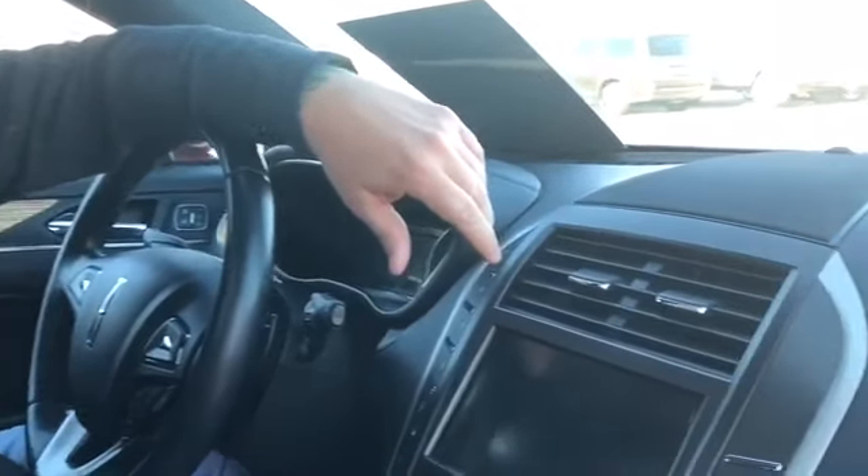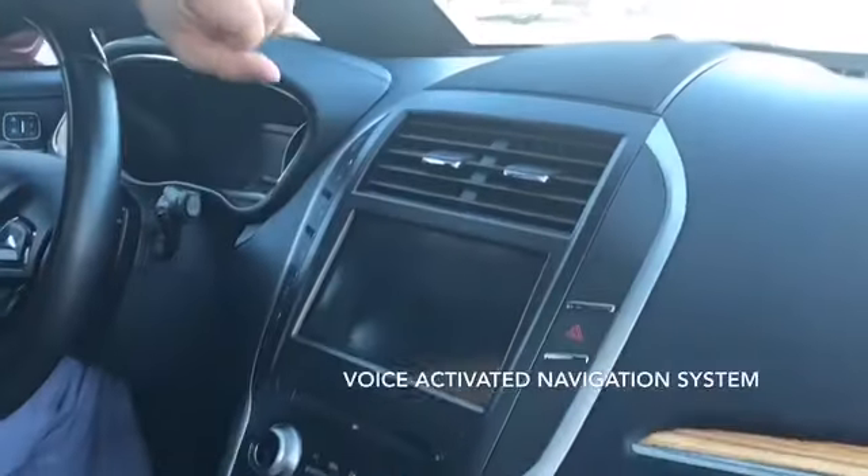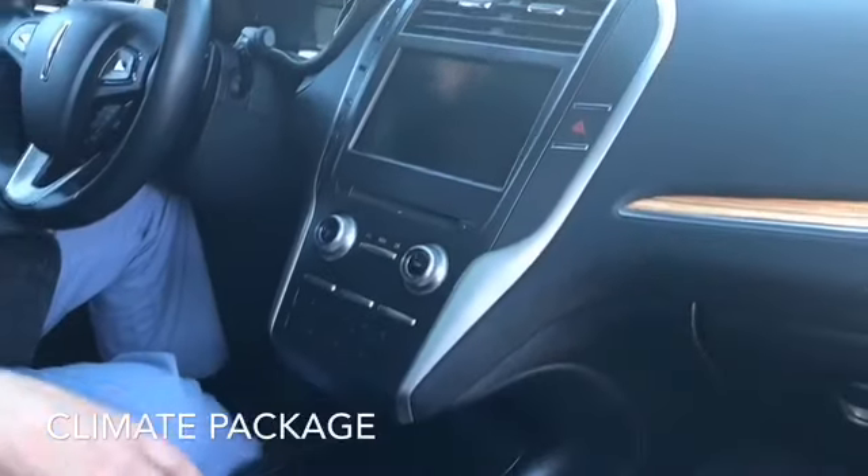Come have a look inside of this Lincoln. With the MKC, you're getting all of the luxury that you'd expect from Lincoln, including the navigation system and all of Lincoln's up-to-date technology. We've got black leather interior and all soft-touch finishes.